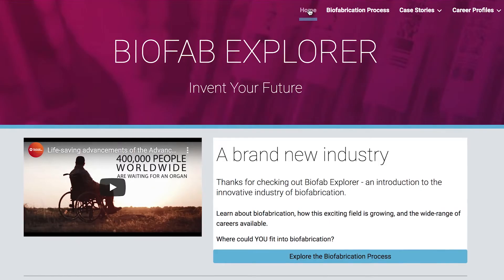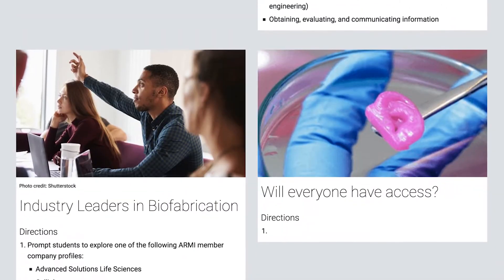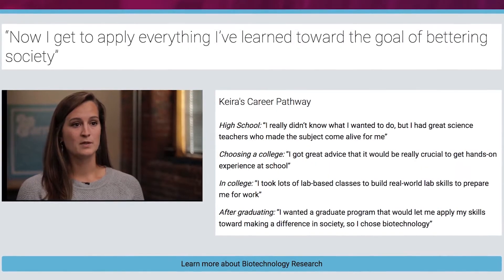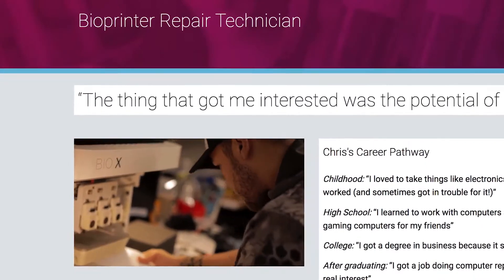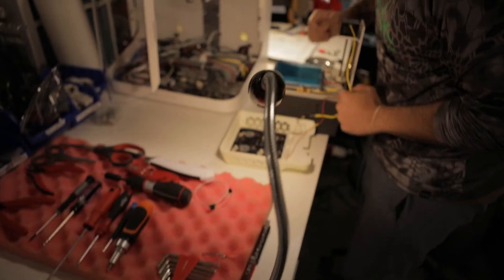Biofab Explorer is a website designed to guide students into career exploration of the biofabrication industry. We do that by giving them access to case stories that explore the different types of problems that biofab is trying to solve, but also career profiles that allow them to experience what it might be like to actually work in this industry on a day-to-day basis.